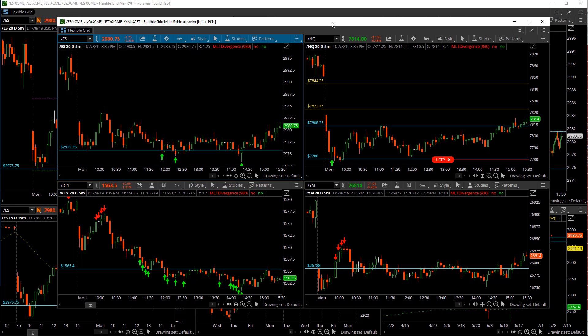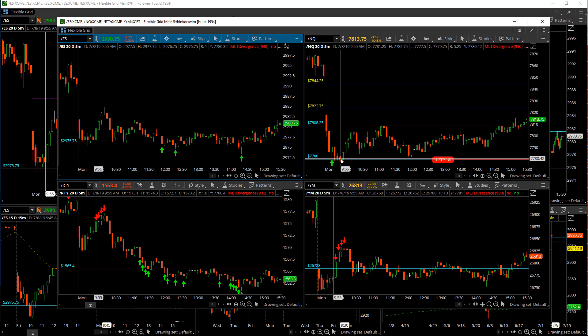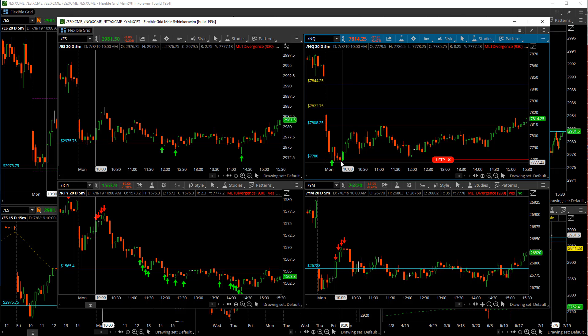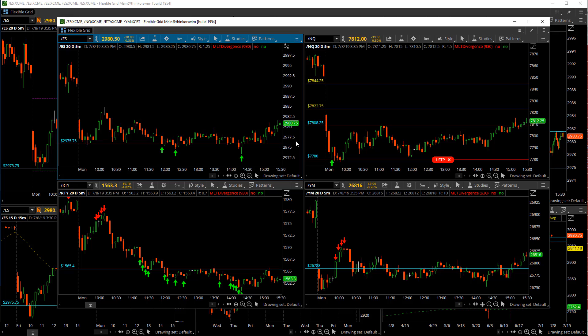All of that is through the MLT Discord — there's a link in the description to join. One thing I want to point out about the 7778 trade I took off the lows: it was actually a divergence trade. Looking at the 9:55 bar where the low of 7777.50 was set, the Nasdaq got new lows but the S&Ps, Russell, and Dow were not at their lows at that moment. I really liked that divergence setup — it still ended up being a decent trade and it's locked in at break even.